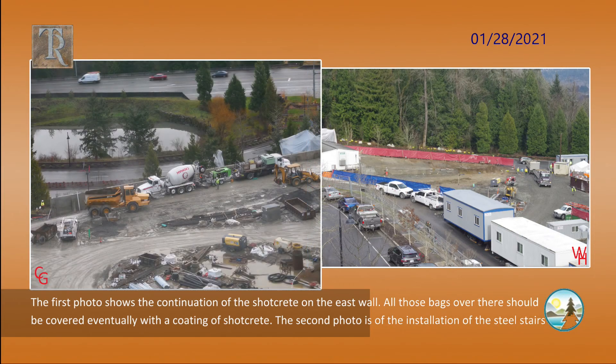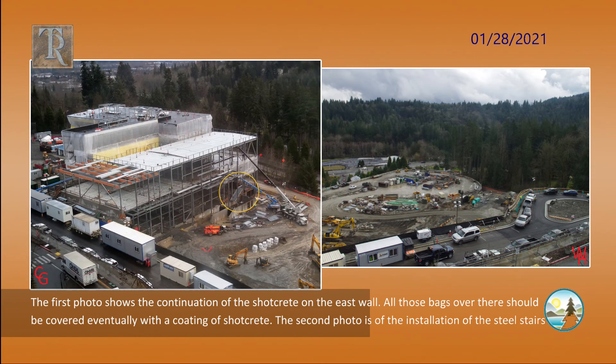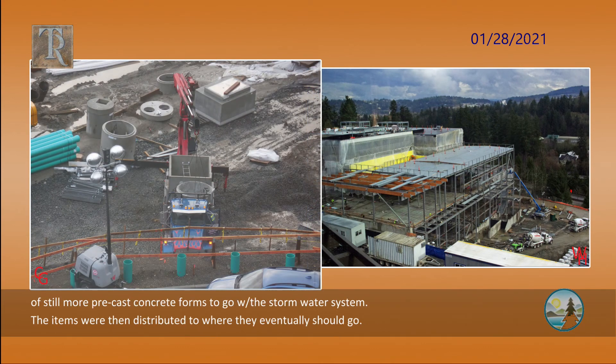The first photo shows the continuation of the shotcrete on the east wall. All those bags over there should be covered eventually with a coating of shotcrete. The second photo is of the installation of the steel stairs — two flights were in place by the end of the day. The steps are probably to be concrete, which could be easily added by a worker with a trowel and a bucket of concrete. The third photo shows the arrival of still more precast concrete forms to go with the stormwater system. The items were then distributed to where they eventually should go.